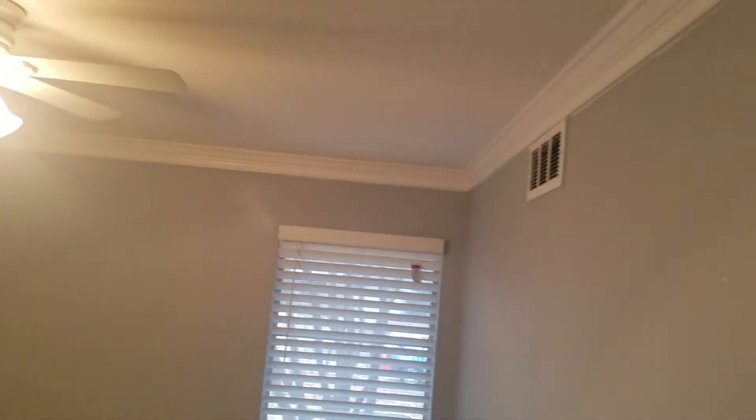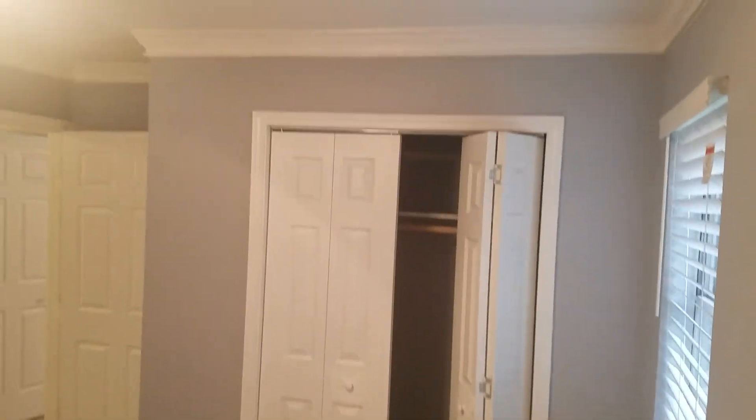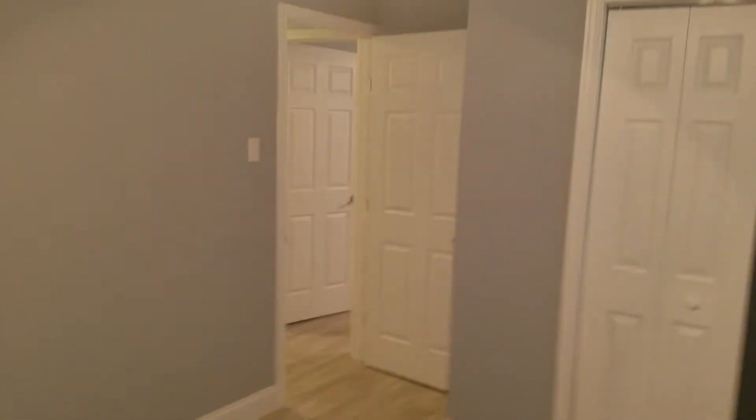And your final bedroom — again, more crown molding, fresh gray paint that looks really good. You've got low-maintenance flooring in here, more of that beautiful laminate tile that runs throughout. The laminate floor has that wood surface appeal.